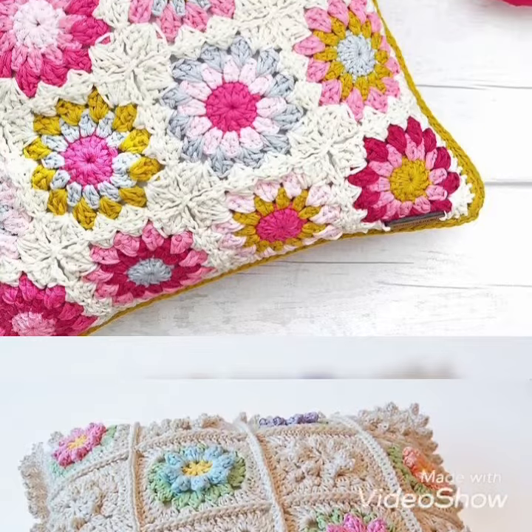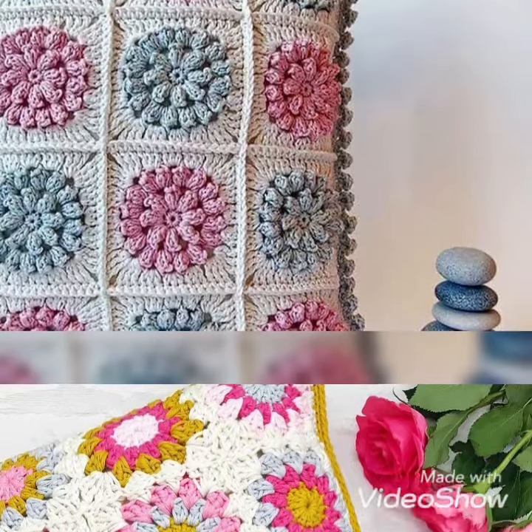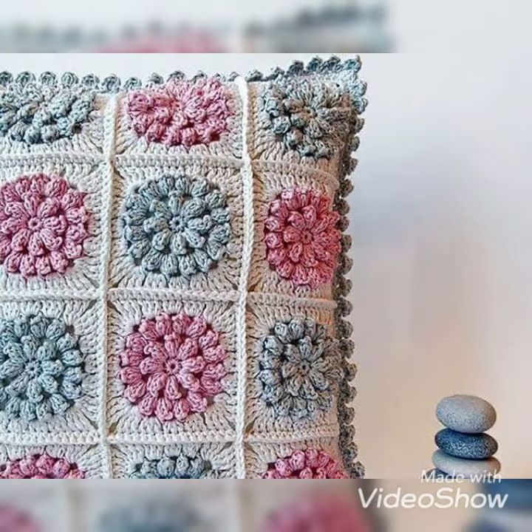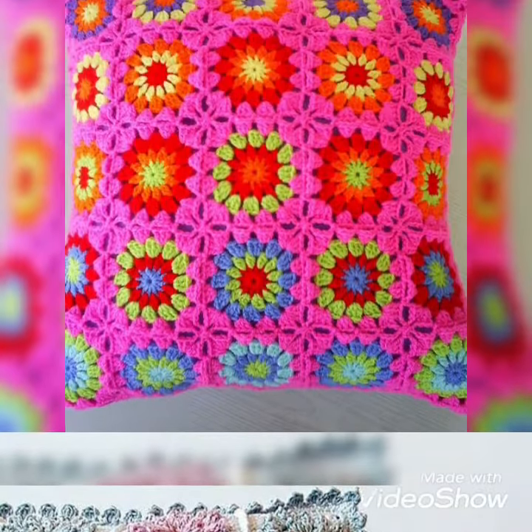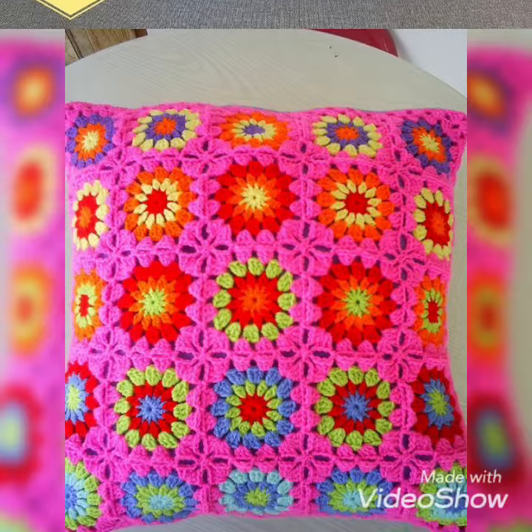I hope you like all these designs or patterns of crochet pillow covers. If you are not subscribed to our channel, first of all make sure to subscribe and click on the bell icon so you get all the latest notifications of our new videos on your dashboard. Thank you for watching our video until the next video.